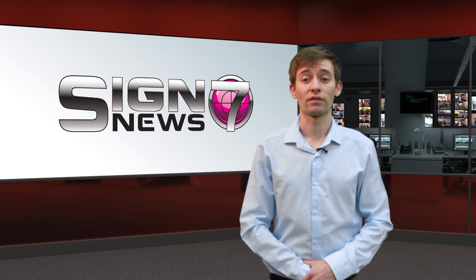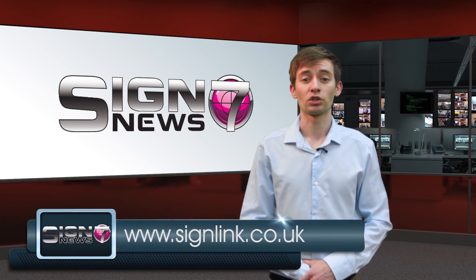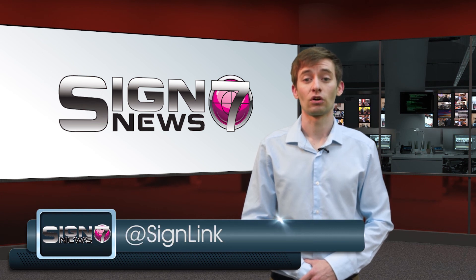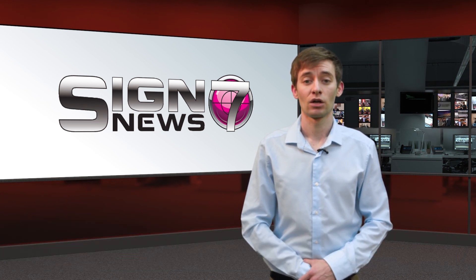That's all for this week's Sign7 News. You can stay up to date with all the news in the industry at signlink.co.uk, view much more video content over on our Sign7 News YouTube channel, or join in with the conversation on Twitter and LinkedIn. We'll see you next week.